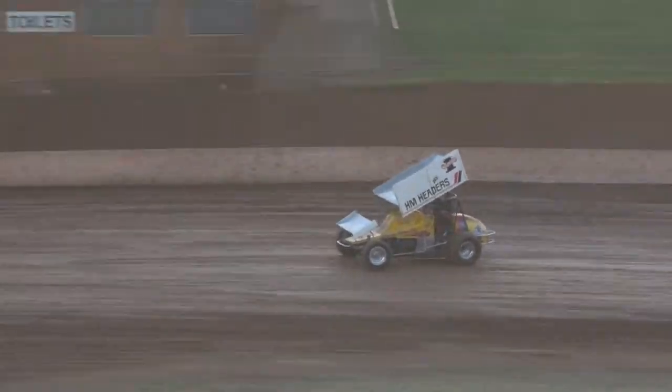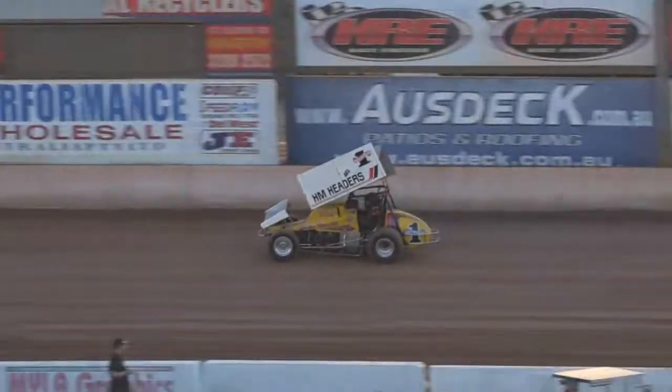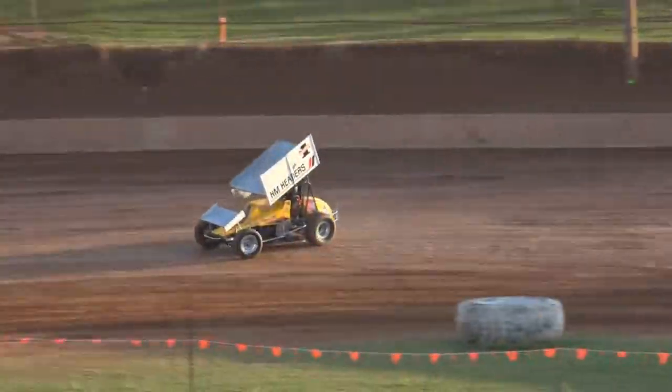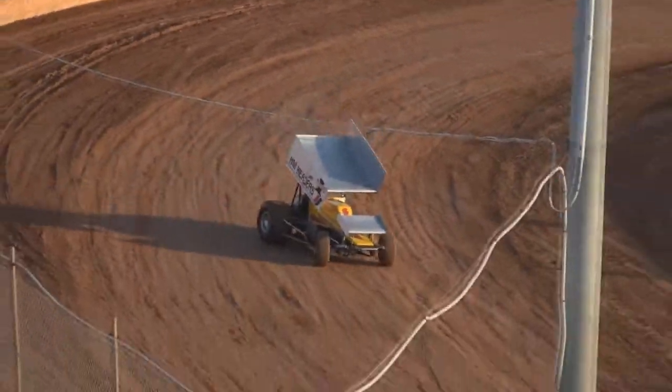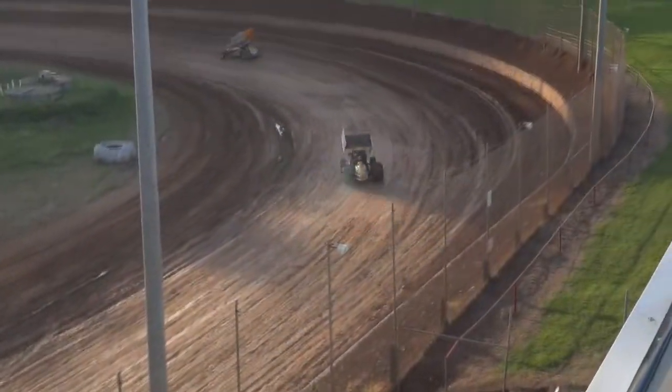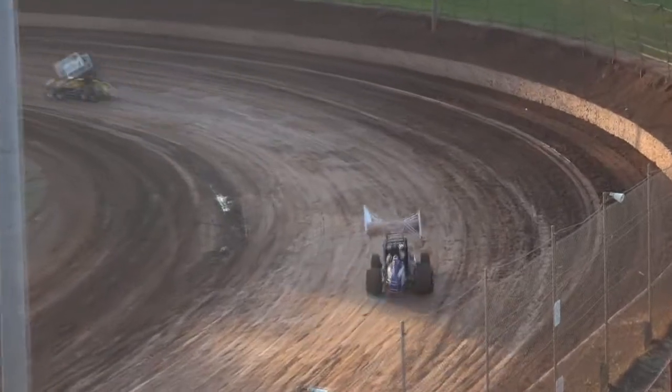And the 83 Camber that you see going up the back straight there — the Australia number one car, the 83 Camber. Russell Hines owns that. That's an ex-Gary Rush car — ten-time national champion.